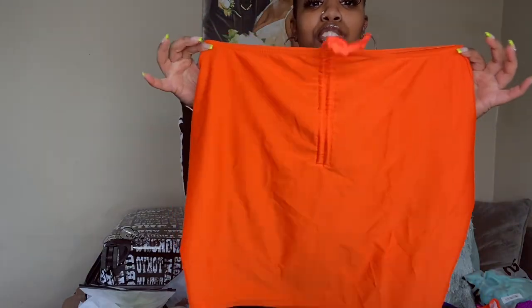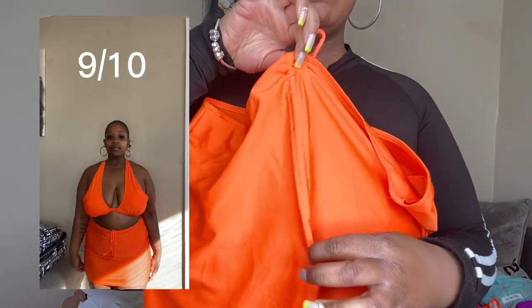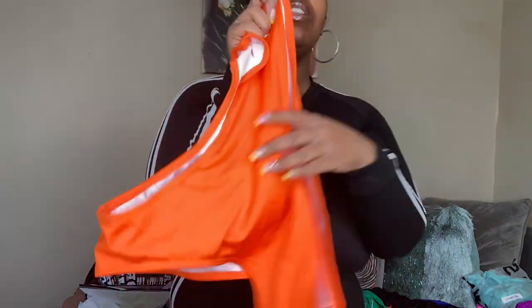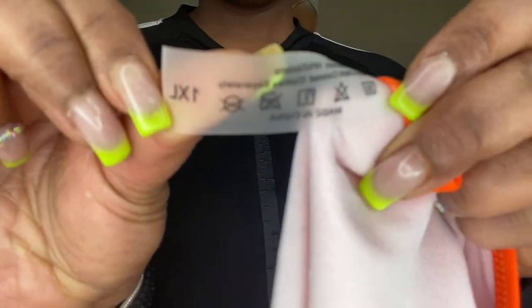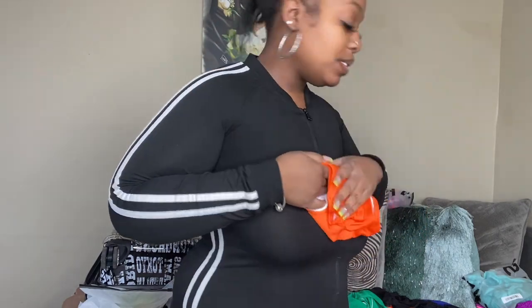Swimsuit number two is this orange three-piece. Here's the skirt — it comes with a drawstring so you can pull it in or leave it loose. I kind of pull it up to my mid section and I like how it looks. I love the three-piece because if you don't want to walk into a bar area with just your swim bottoms, you have a nice little skirt to throw on. This is another pair of high-waist bottoms. All of these swimsuits are by SHEIN; this one is an XL.